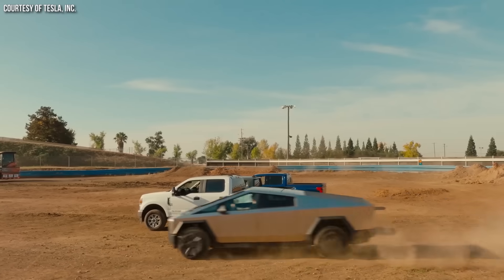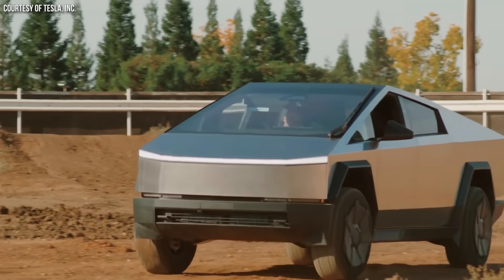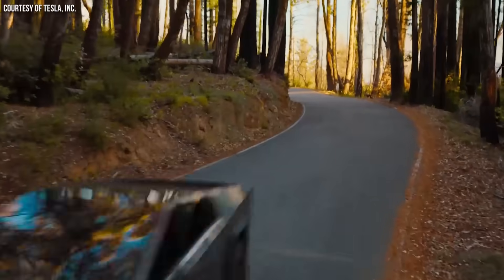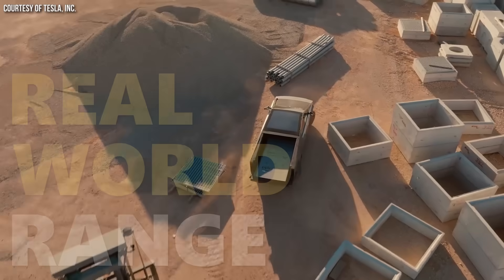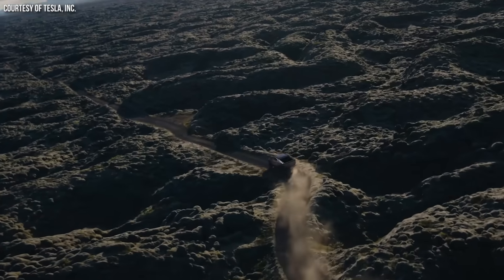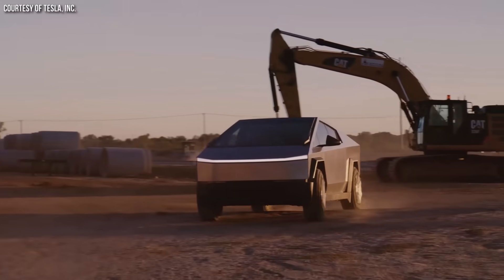On paper, the Tesla Cybertruck looks to be extremely efficient, with an EPA-rated range of up to 340 miles for the all-wheel drive version of the truck. However, some real-world results are starting to come in, and the actual amount of range owners are getting with their trucks is actually quite surprising. Stick around as I share several real-world range examples and compare those true ranges to the rated range of the Cybertruck.